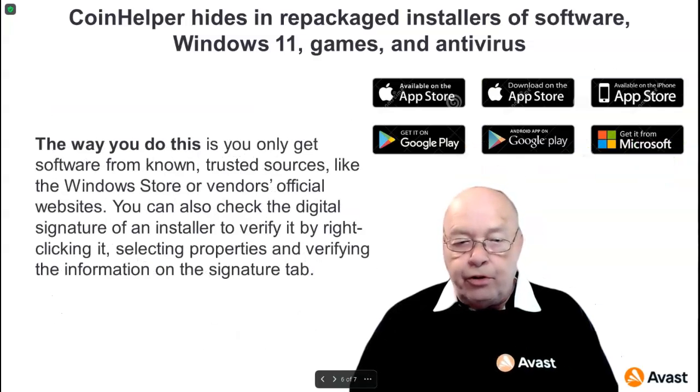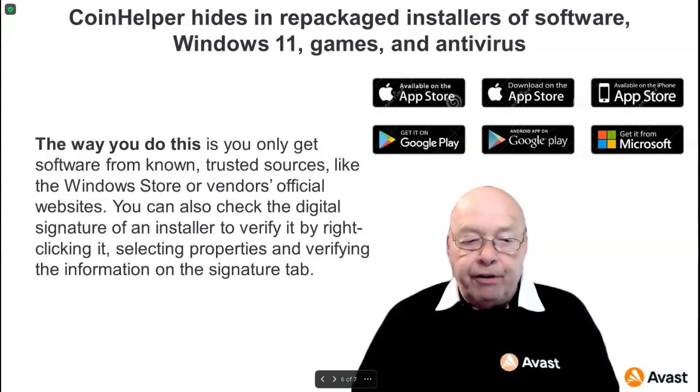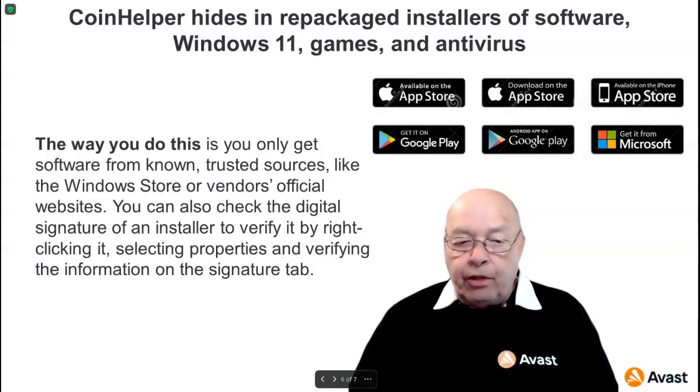The way to stay safe is to only get software from known, trusted sources like the Windows Store or a vendor's official website. You can also check the digital signature of an installer to verify it by right-clicking it, selecting Properties, and verifying the information on the Signature tab.